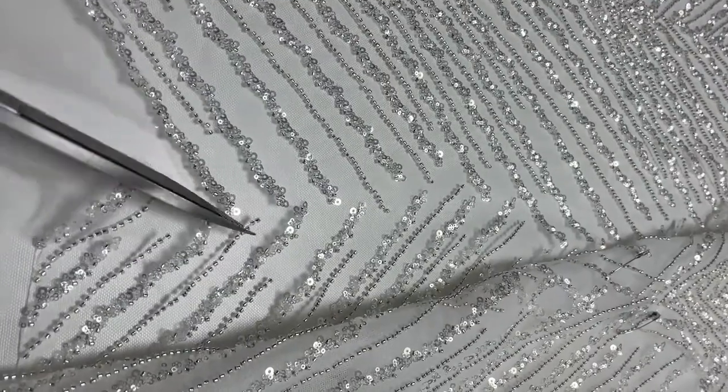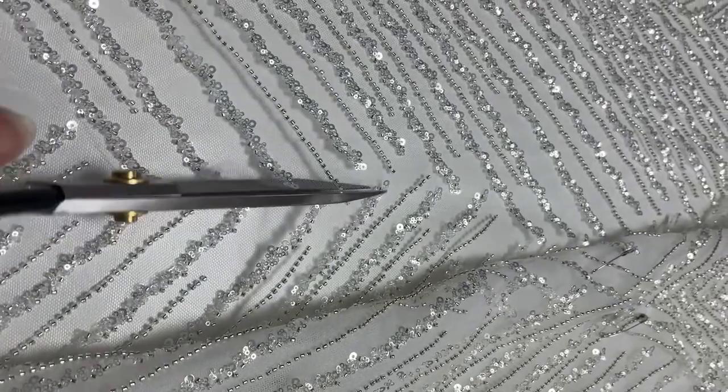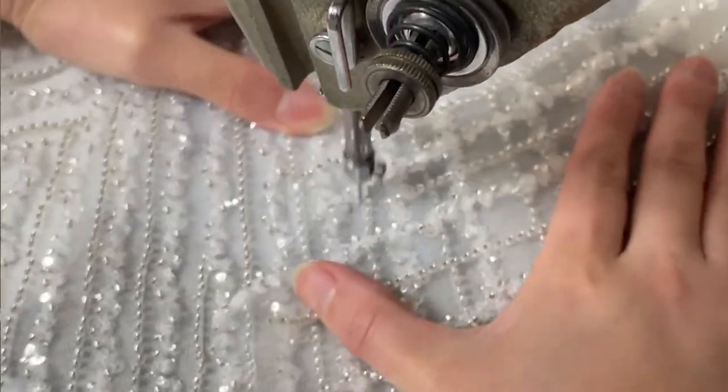We will start cutting your dress out in its final fabric about one or two weeks after your calico fitting, and within four to six weeks you will receive progress pictures in your email so that you can look at the lace placements. We make sure that you're okay with it, and once you've approved this we will sew it down to get it ready for your second appointment — which is very exciting because it's the first time you get to try the dress on in its final form.